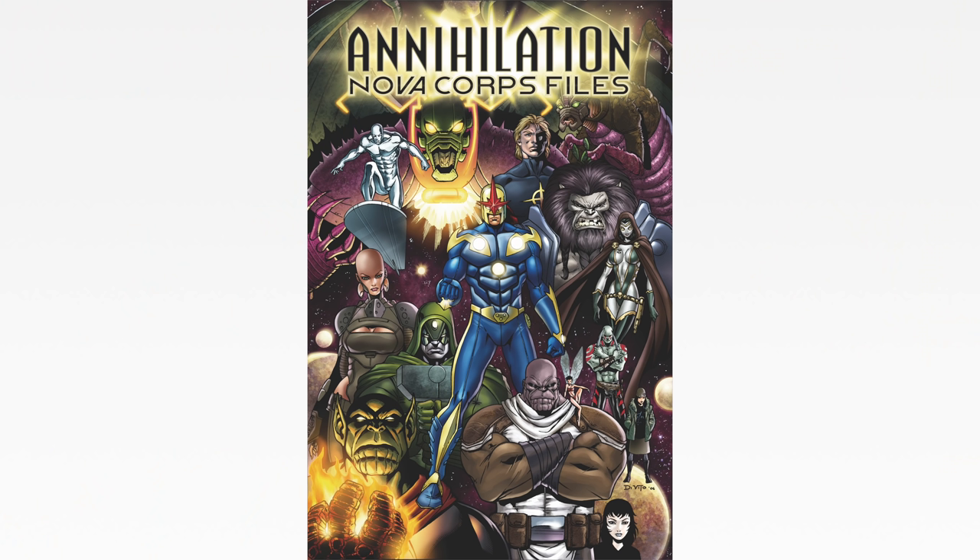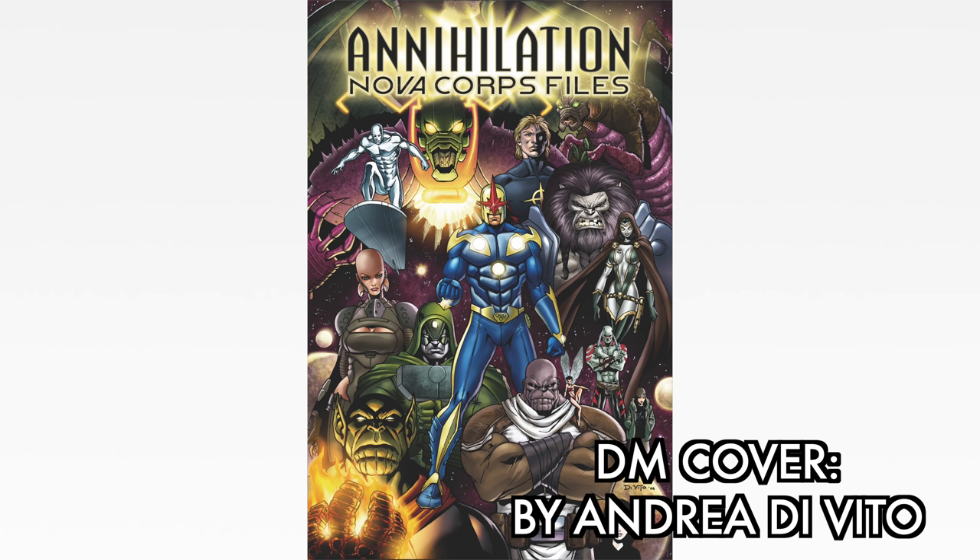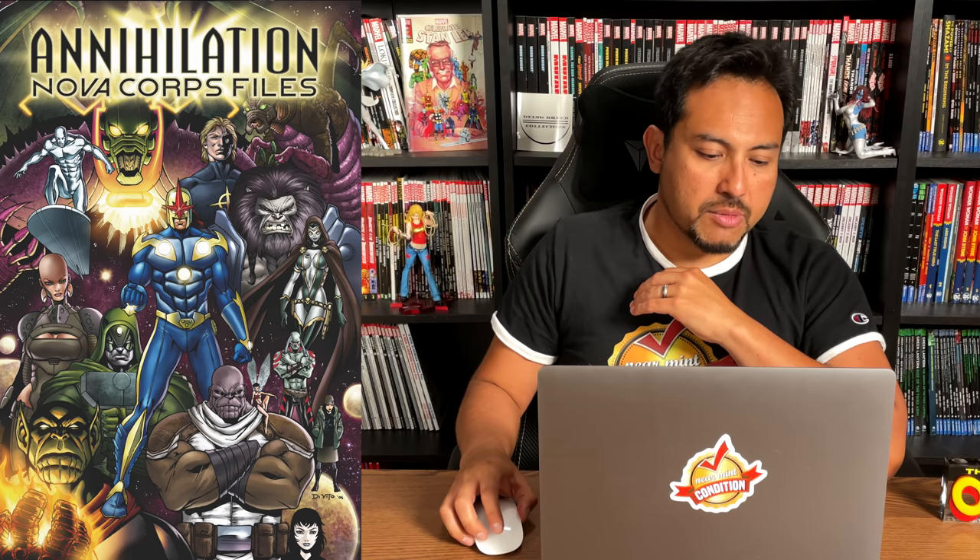The Nova Cordfile really works as a handbook guide to the cosmic universe. And speaking of Nova Cordfile, that is what the direct market cover is going to look like — drawn by Andre DeVito. So for the first time we're getting a direct market cover for Annihilation. Those are your two covers, both covering the exact same content.